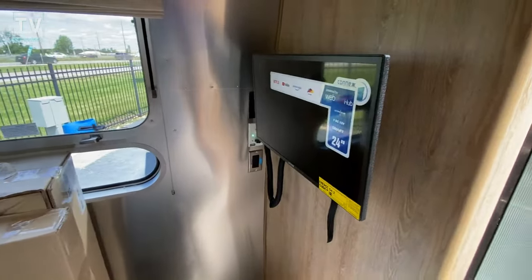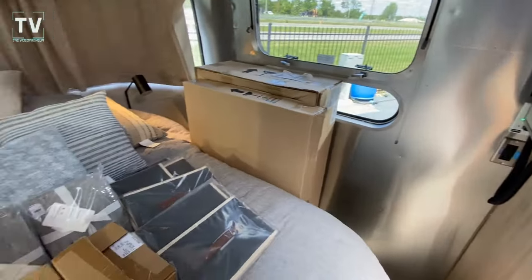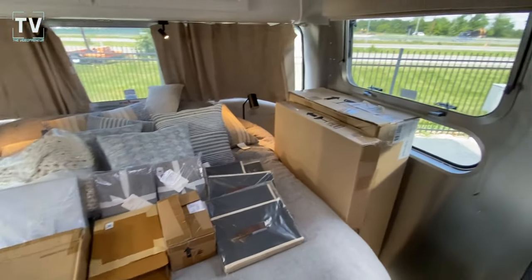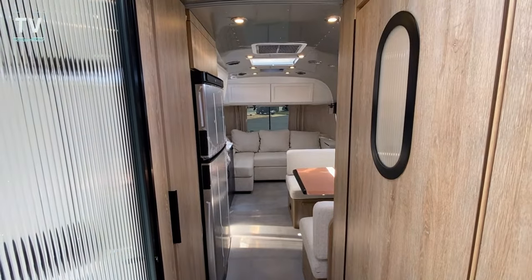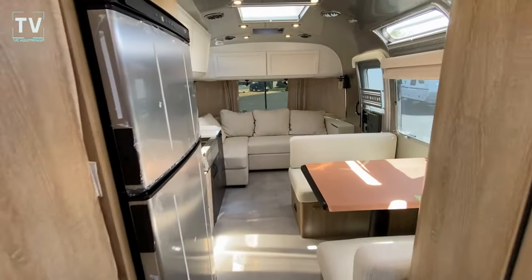Here we have a flat screen TV, and it is on an articulating arm, so you can move it out and swing it around. But look at all of that stuff that you get with the Pottery Barn Special Edition. So as we swing back around and take a look, just an amazingly nice RV.